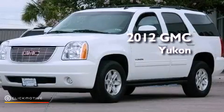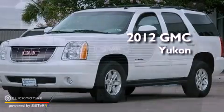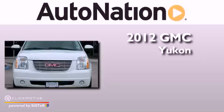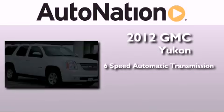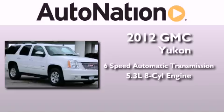This is a certified pre-owned 2012 GMC Yukon. This SUV has a six-speed automatic transmission and a 5.3 liter V8.